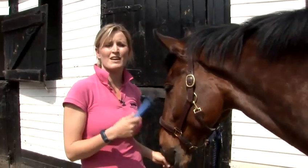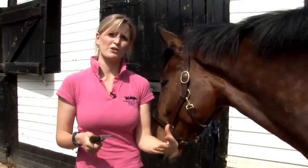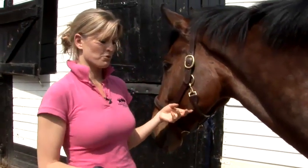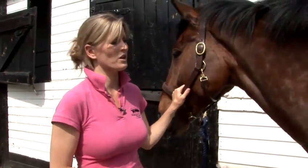First of all, what you need to think about is the daily routine for your horse's feet. Before you ride them, and when they come in from the field at night, at least twice a day they should have their feet picked out. This means removing any dirt or stones from their feet that could cause them damage when they're walking.